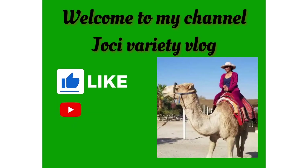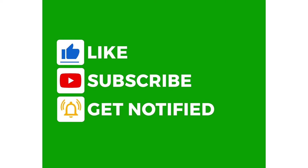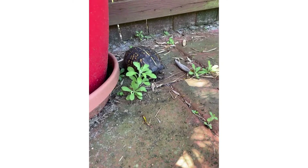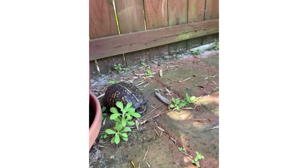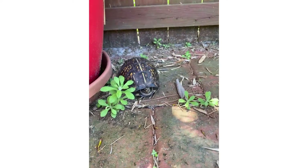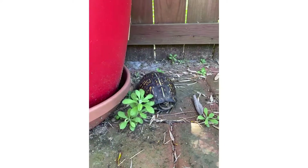Hey, welcome to my channel Juicy Variety Vlog. Please subscribe, share, hit the like button, and comment below. While working in my yard, a box turtle visited my backyard. I don't know how long he had been in our yard — I'm puzzled by it.